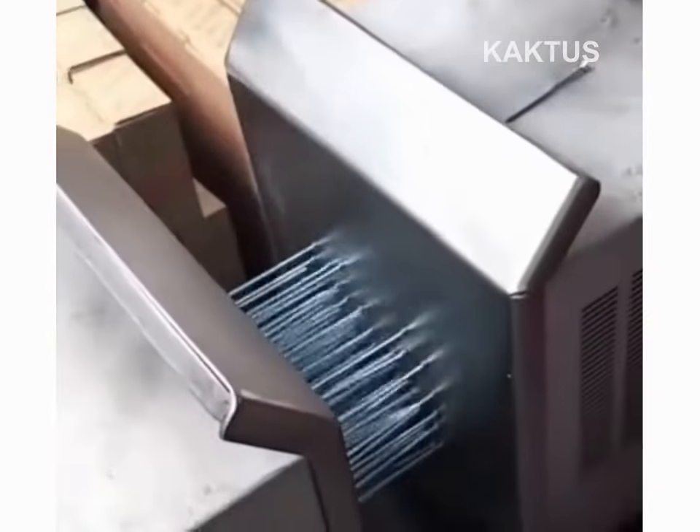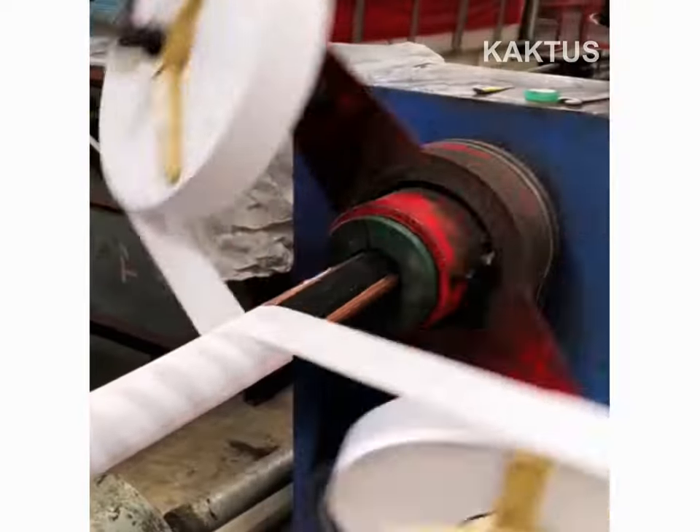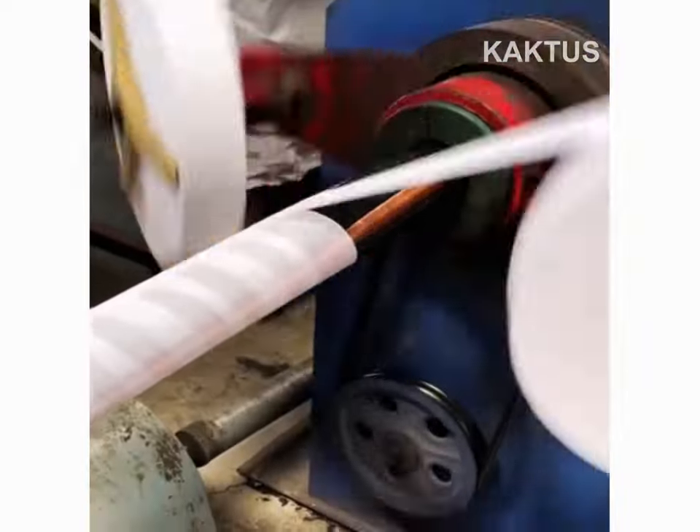Magnetic force is used to gather nails for speedy packaging. An industrial winder braids and wraps colossal cable.